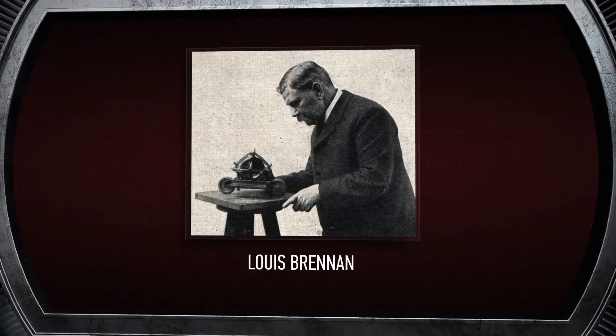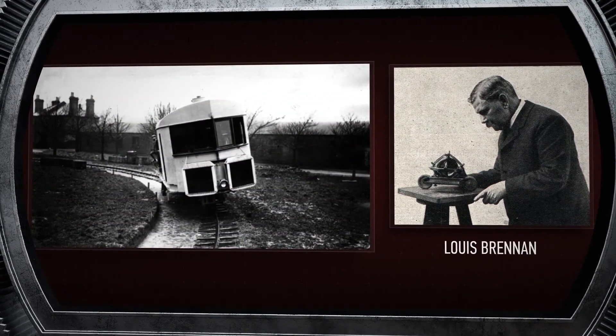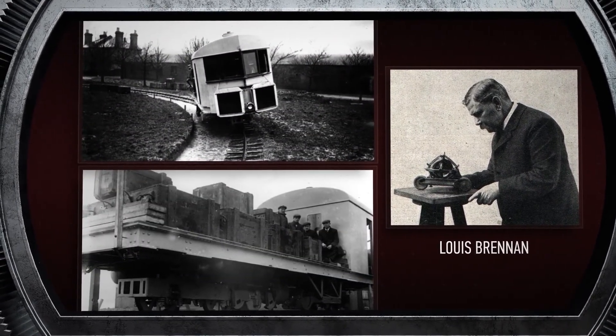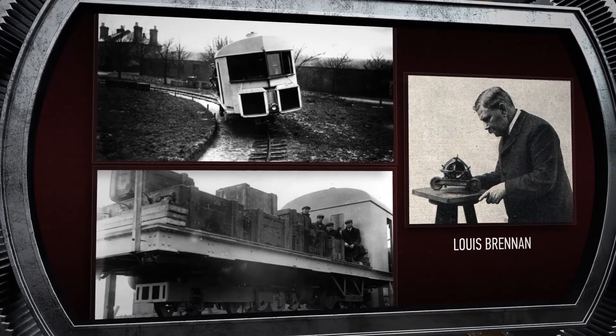At the same time, Anglo-Australian engineer Louis Brennan also built and successfully tested a gyroscopic monorail locomotive. Such machines are based on the principle of a gyroscope.